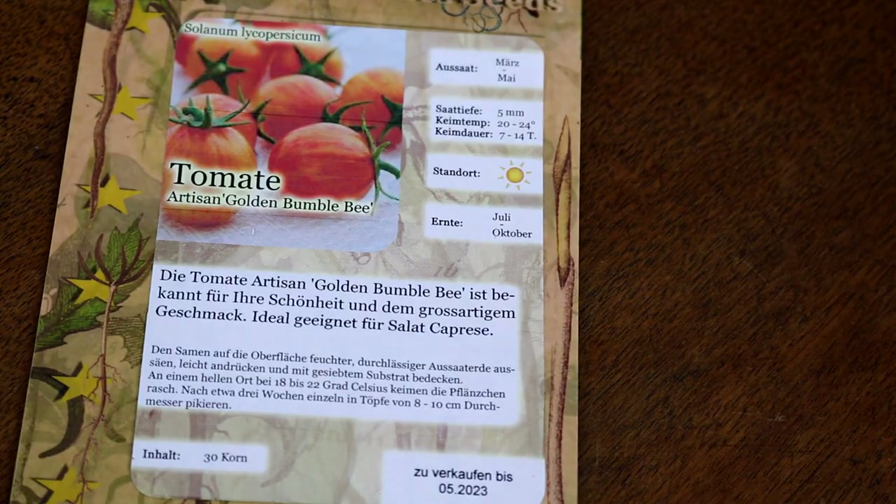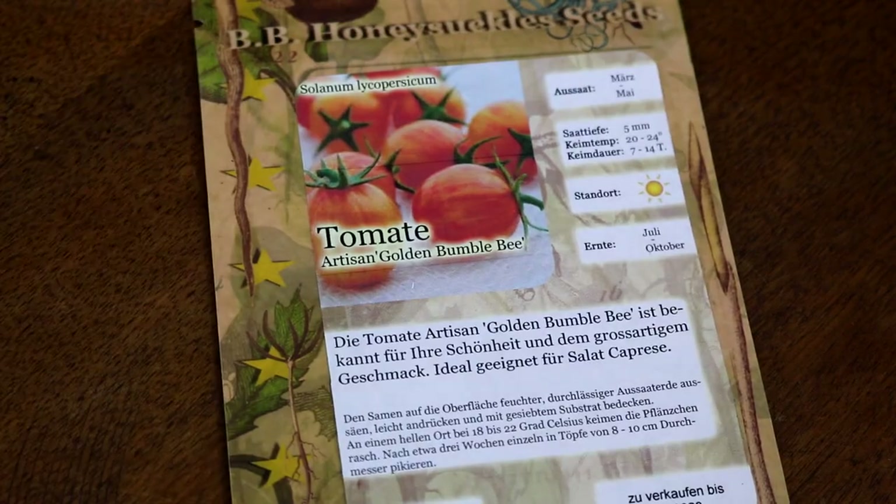Dann etwas Neues: die Artisan Gold Bumblebee, die ich noch nie probiert habe. Sie hat eine tolle Maserung, eine tolle Farbe und soll großartig schmecken – vor allem für Caprese, also Tomaten-Mozzarella-Salat mit viel Basilikum. Das lieben wir im Sommer, deswegen kommt sie mit in die Pflanzliste.